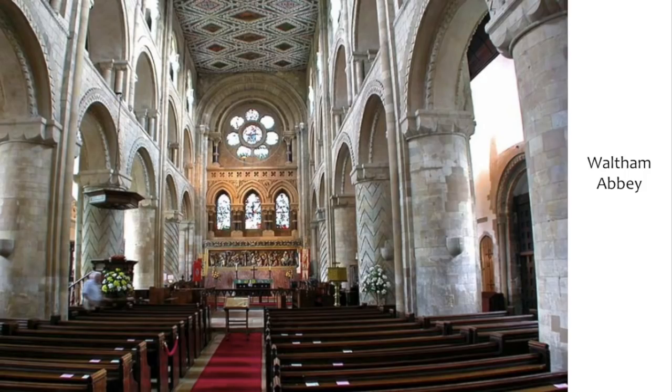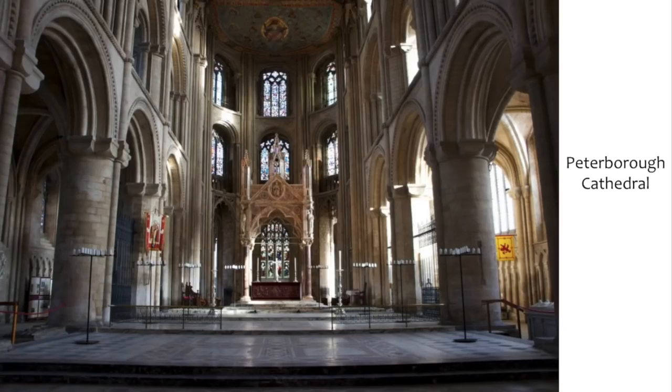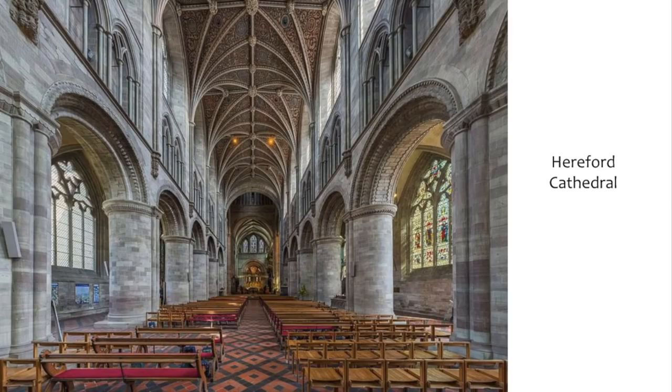The Romanesque style spread widely across England. Waltham Abbey shows the same large pillars and zigzag geometric patterns copying Lanfranc's Canterbury design. Peterborough Cathedral displays the same big rounded arches and large chunky circular pillars with geometric patterns. Hereford Cathedral also follows the same Romanesque style — demonstrating just how popular and widespread this architectural movement became across England.